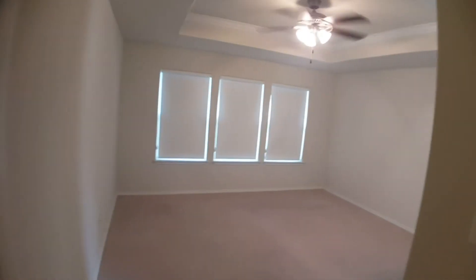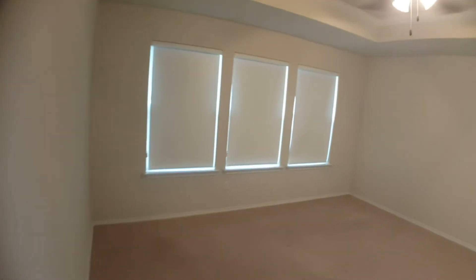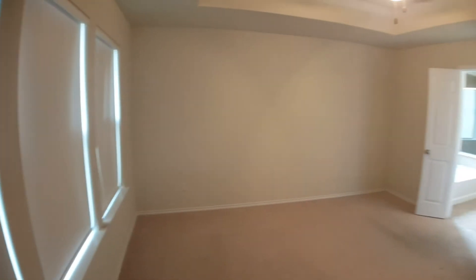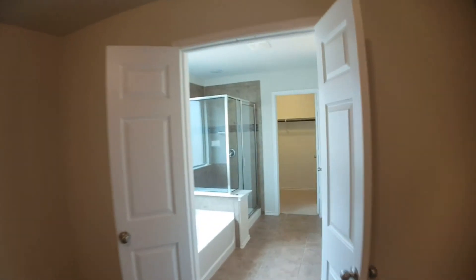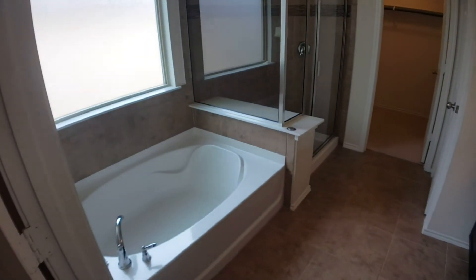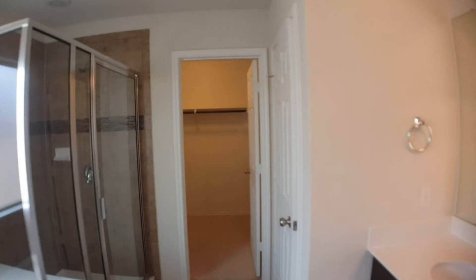And then on to the master. The master bath will have a stand-up shower and a tub — pretty cool. His and hers, and then a walk-in closet.